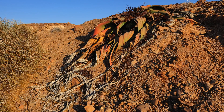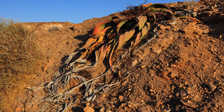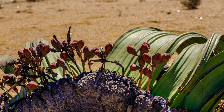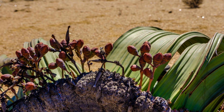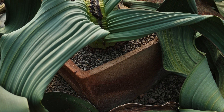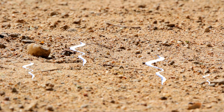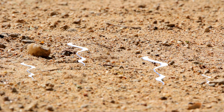The roots of Welwitschia play a crucial role in its survival. Its deep and strong root system helps it access underground water sources, though very scarce. Its leaves are also a marvelous design — they not only reduce water loss through evaporation but can also absorb water vapor from the air, making use of every available drop.